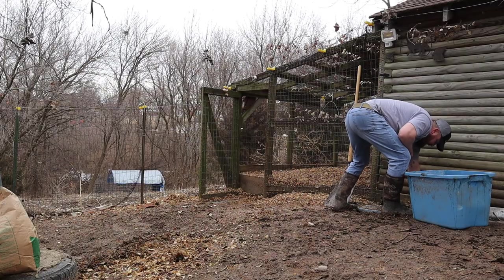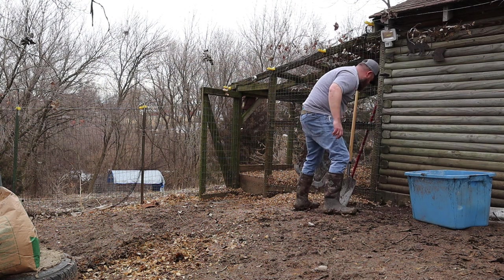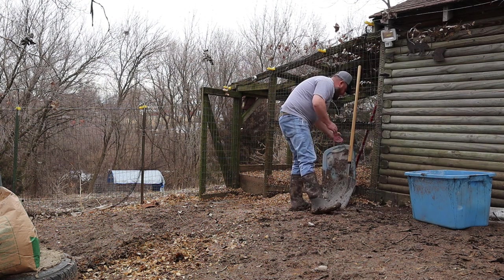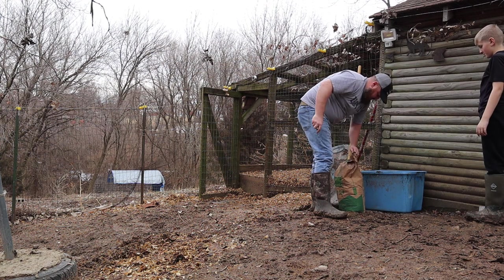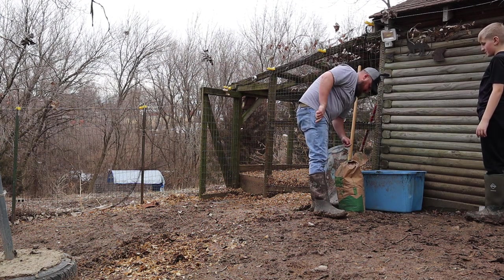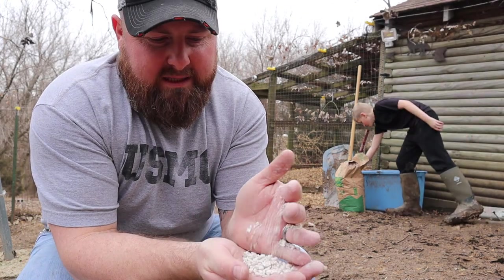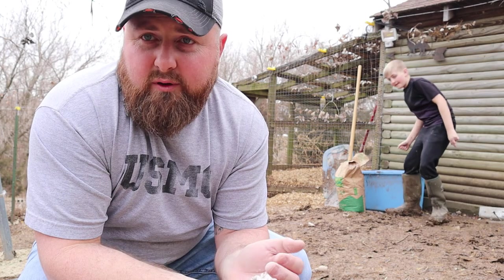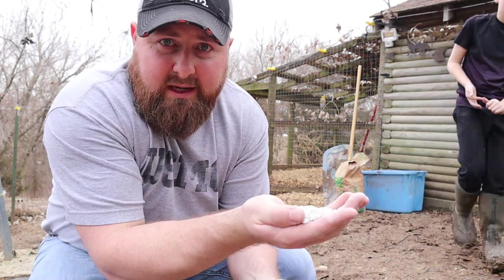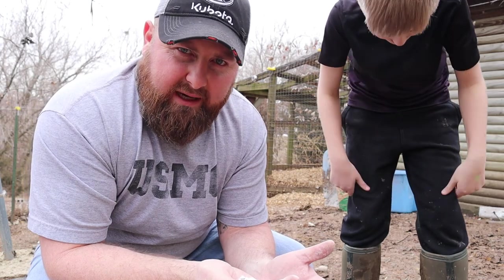Looks like we're going to need a new tub — this one's got holes in it. We like to use oyster shell — gives them a good calcium boost and it's good for their grit. Calcium shells, and it's a lot cheaper. I think I got a 50-pound bag for about $10.